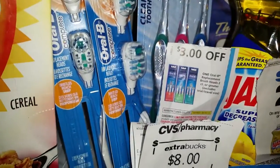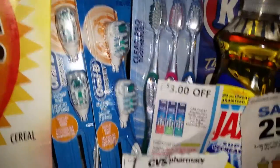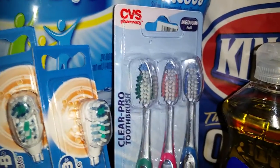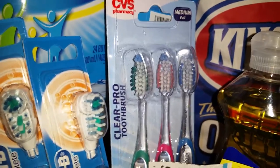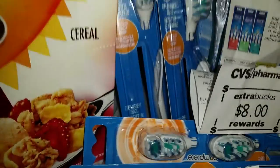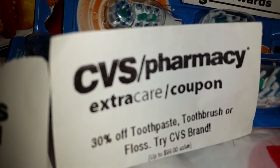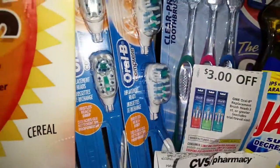To recap: I had the Oral-B toothbrushes and replacement heads on sale for $6.79, and you get the $8.00 extra care buck back with that. The CVS toothbrushes are on sale for $2.99, and there's also a single Colgate on sale for $2.99 — that gets you two extra care bucks as well. If you have the 30% off, or $4.00 or $3.00 off toothpaste, toothbrushes, or floss coupons, that will lower your prices tremendously.